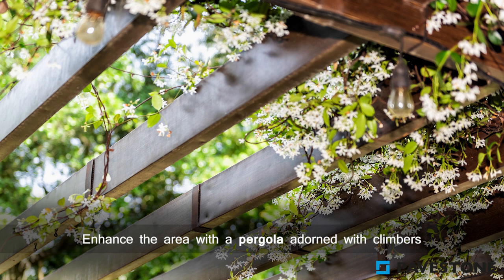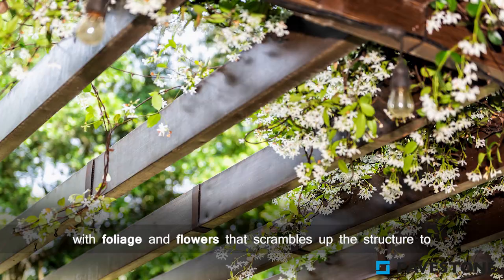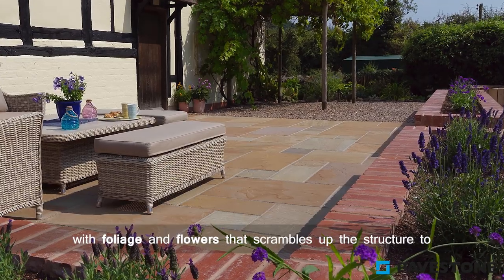Enhance the area with a pergola adorned with climbers, with foliage and flower that scramble up the structure to stunning effect.